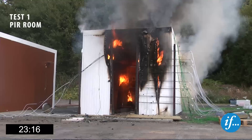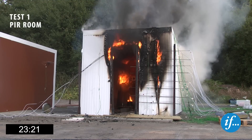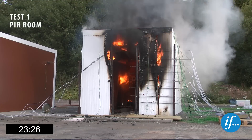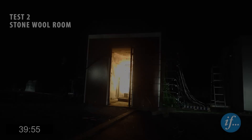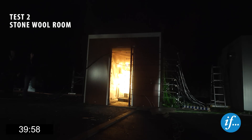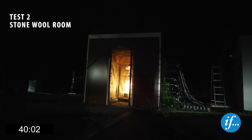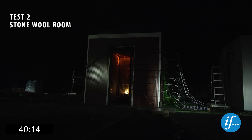Three minutes after the burner heat release rate was increased to 600 kilowatts, the burner in the PIR room is turned off. Twenty minutes after the burner heat release rate was increased to 600 kilowatts, the burner in the stone wool room is turned off. The fire does not continue to burn in the stone wool panel room. The steel frame is glowing after being exposed to approximately 600 degrees Celsius for twenty minutes.